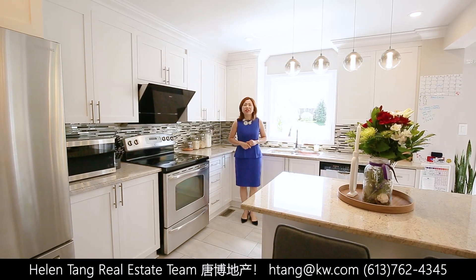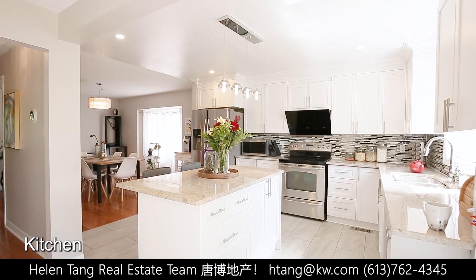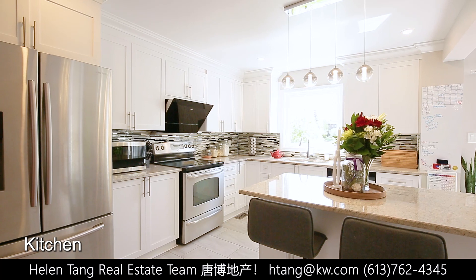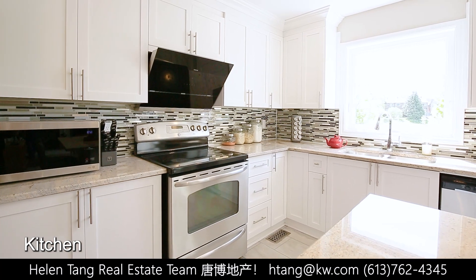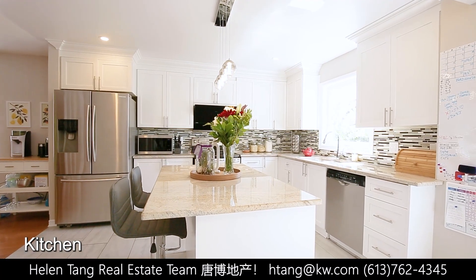This newly renovated kitchen is a true culinary delight. With its granite countertops, tall cabinets and high-end appliances, it offers both style and functionality. This is where you can unleash your inner chef and create many memorable meals for your loved ones.